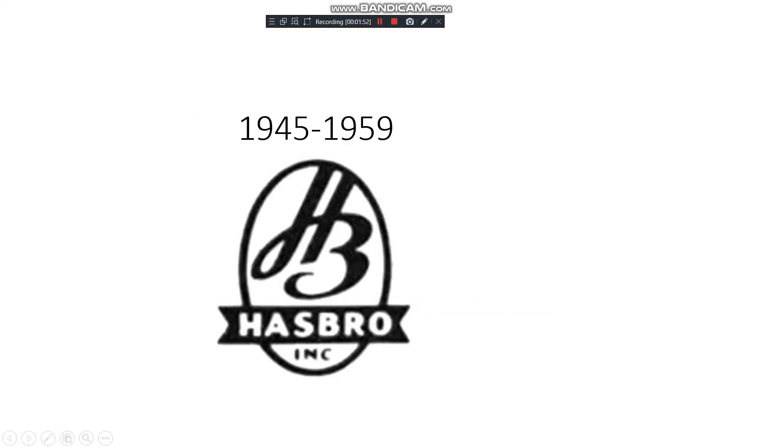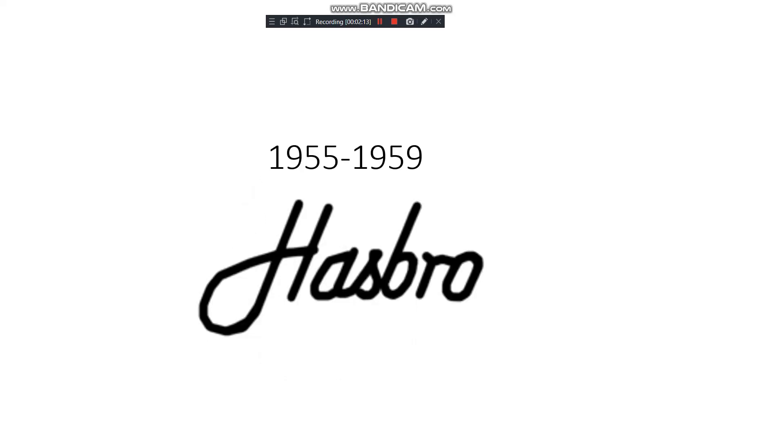1949 to 1959: we can see the Hasbro 'HB' and 'Hasbro Inc.' all in black. The 'HB' is reminiscent of Hanna-Barbera but looks more fluid. Then 1955 to 1959 features just the word Hasbro in a fancier-looking style, which is cool.